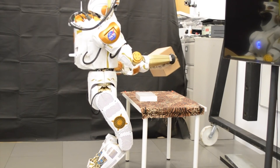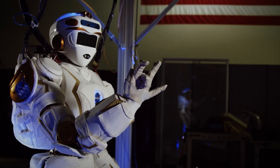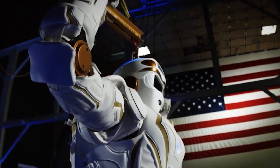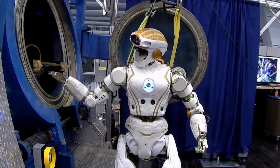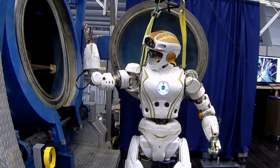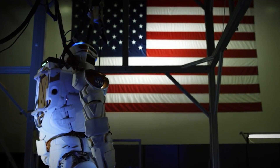Currently, the hands are more reliable and durable, the ankle performs better, and it has upgraded sensors. The Florida Institute for Human and Machine Cognition (IHMC) collaborated with the Valkyrie team implementing walking algorithms on NASA hardware. We want one Valkyrie to come with us on our next Mars trip.